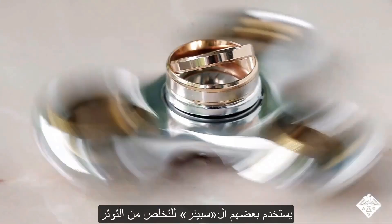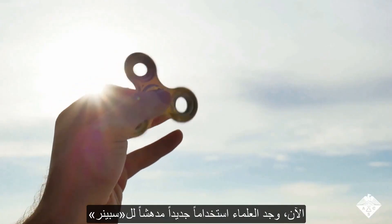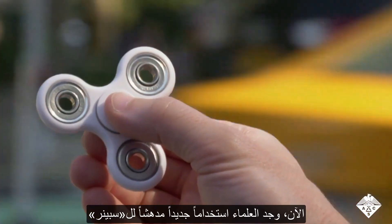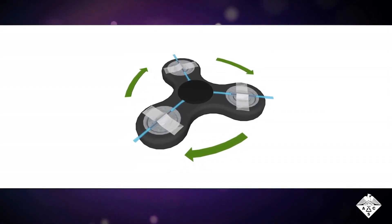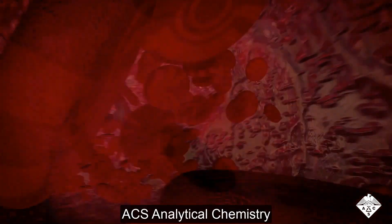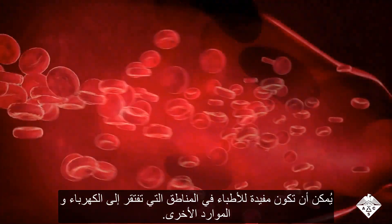Some people use fidget spinners to diffuse nervous energy or whirl away stress. Now researchers have found a surprising new use for the spinning toys: separating out blood plasma for diagnostic tests. The new approach, reported in ACS journal Analytical Chemistry, could be useful for doctors in regions that lack electricity and other resources.